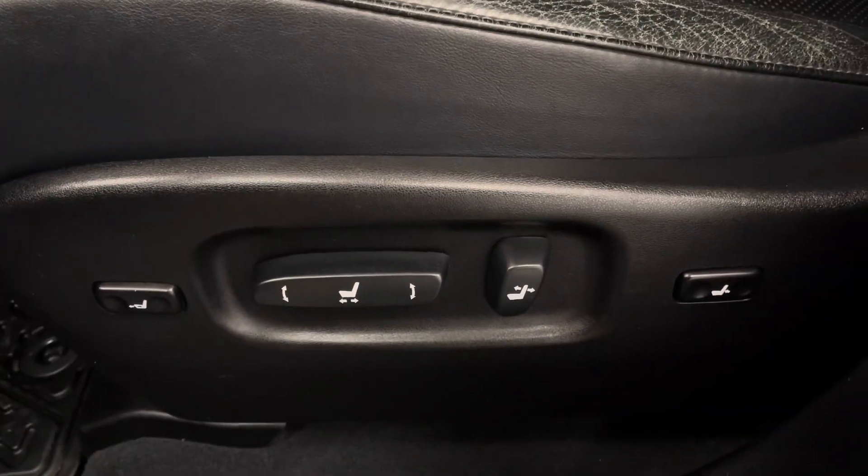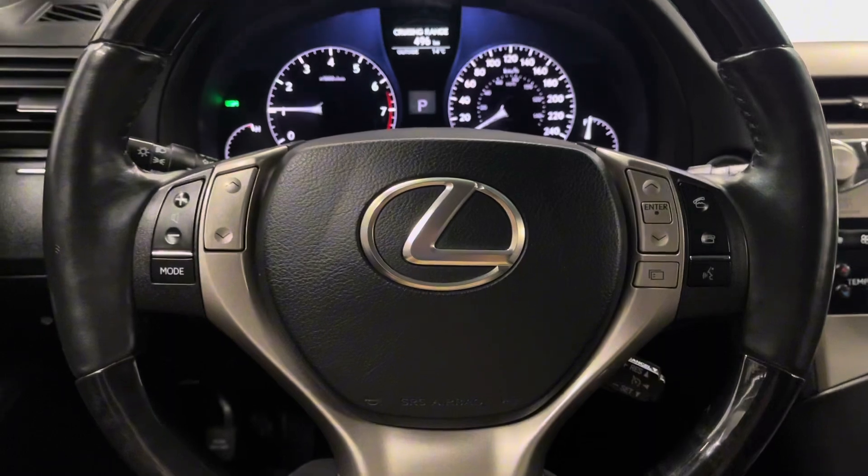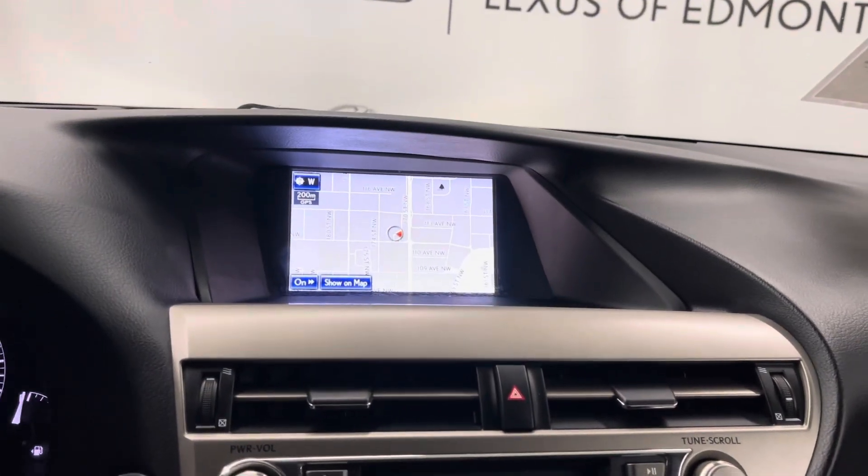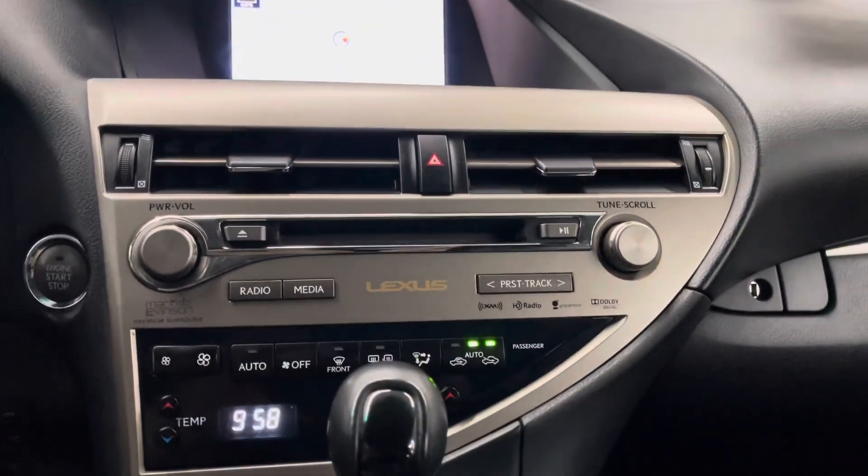You have black leather interior throughout with an eight-way powered driver's seat. You have a leather wrapped steering wheel with controls for your multi-information display as well as a heads-up display. Your infotainment system can be controlled from the remote touch controller,